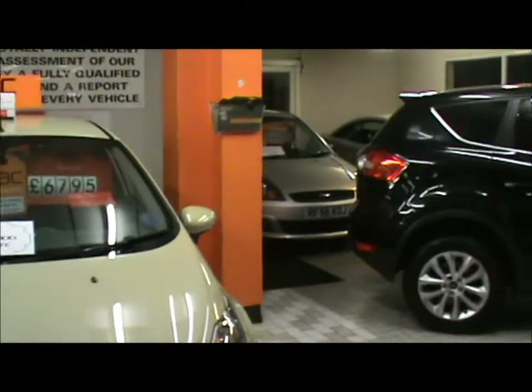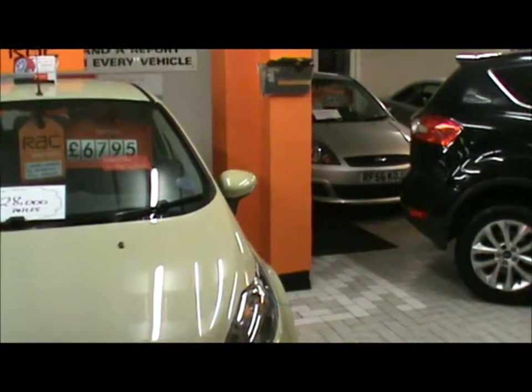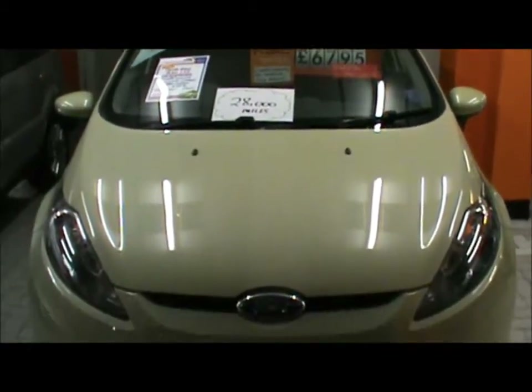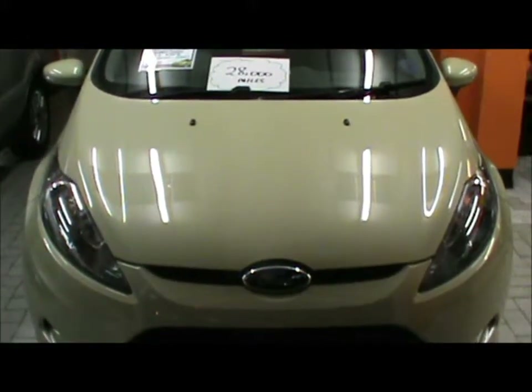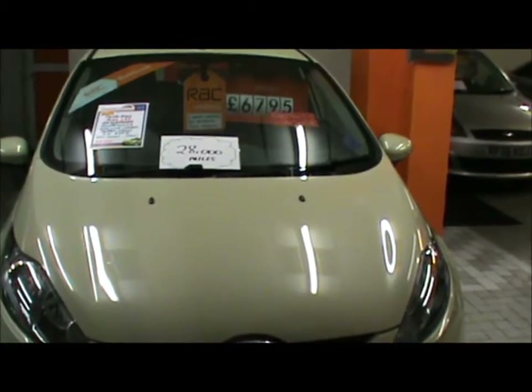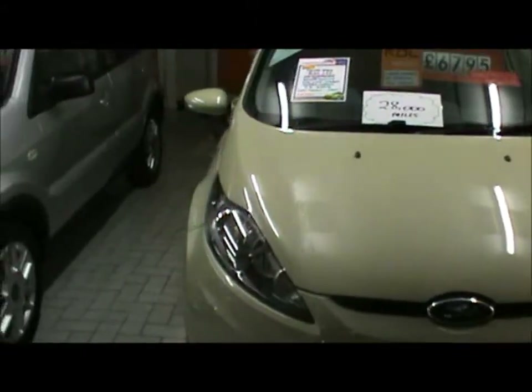I know a lot of you like cars, so I thought I'd just show you what a second-hand car sales room looks like in my part of the world. Six thousand seven hundred and ninety-five pounds — don't ask me what that is in dollars — an awful lot for a very small car.